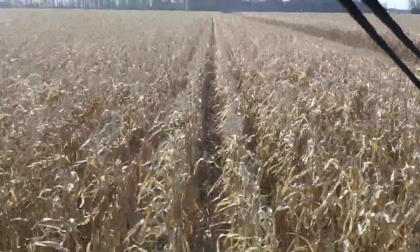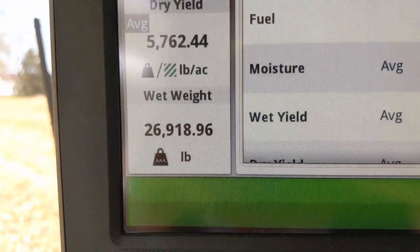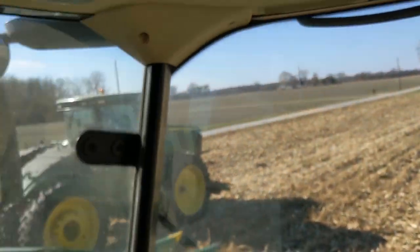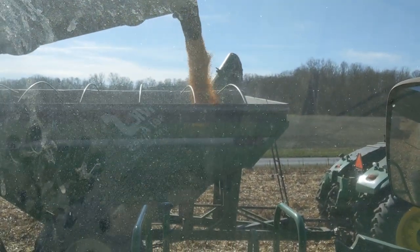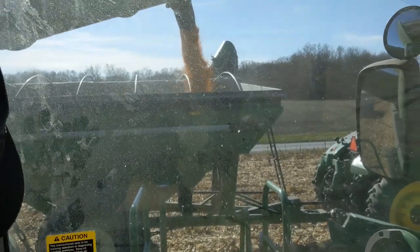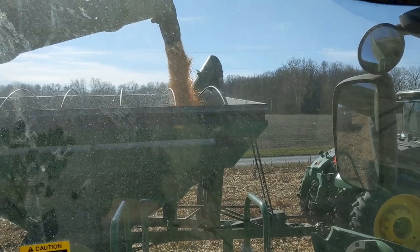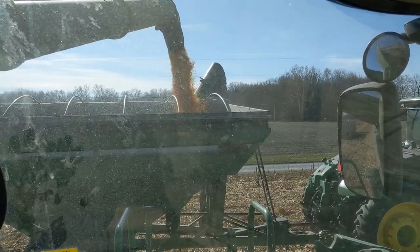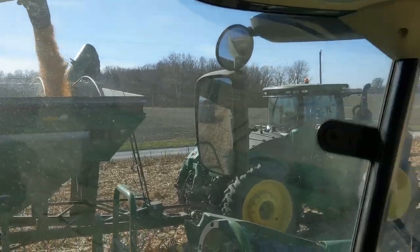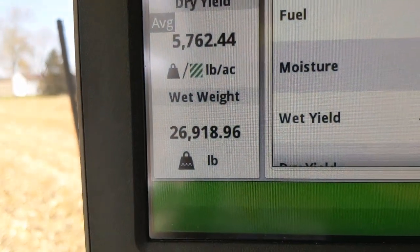Things are going pretty good so far. Popcorn's heavy — I almost got 27,000 pounds on that fill. Dumping it now so I can compare it to the grain cart. The calibration was pretty close. This combine has active yield, but it does not work with popcorn. They say they're not going to make it work with popcorn, so we have to do regular manual calibration.